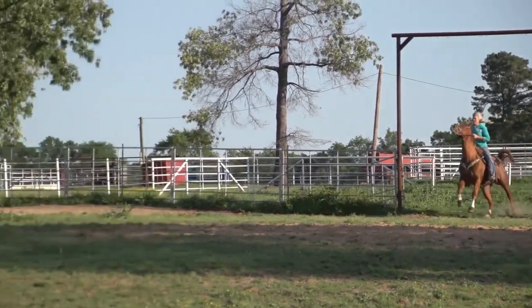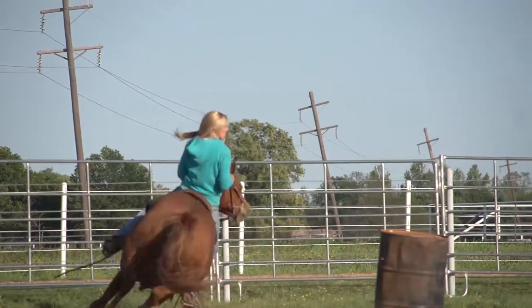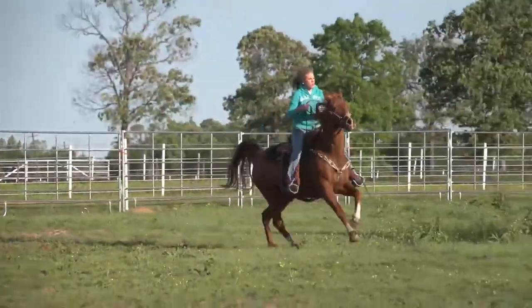My favorite part of barrel racing is the adrenaline rush, and also the satisfaction you get from working together as a team.